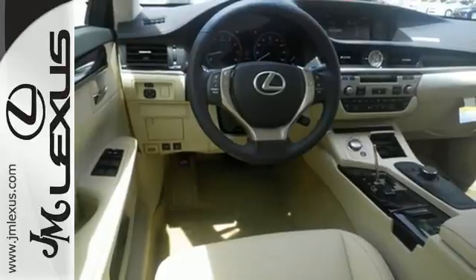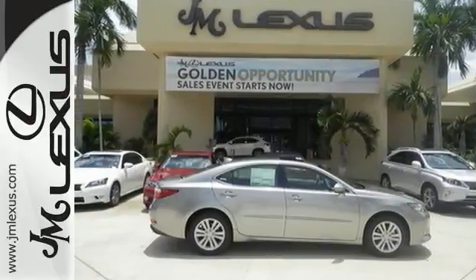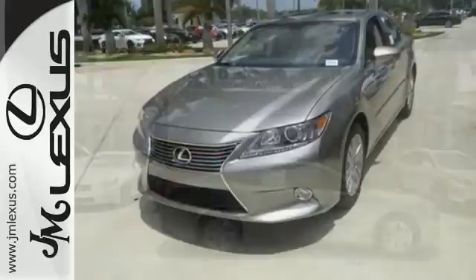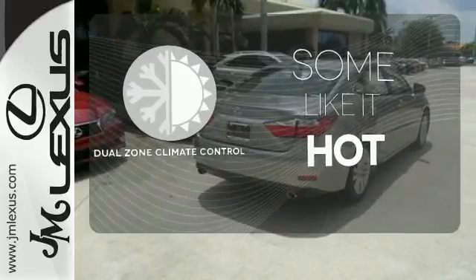Everything from the color multi-information display to the smart access and dual-zone climate control is in place to give you a luxuriously thrilling ride. Dual-zone climate control lets you and your passenger pick a personal temperature.